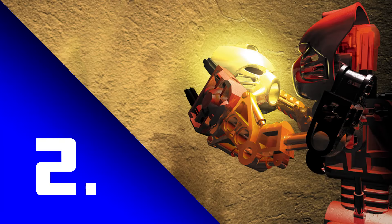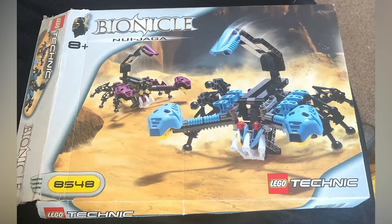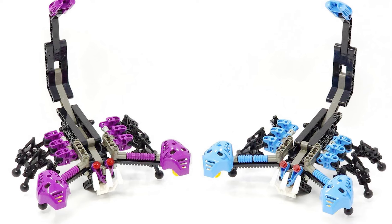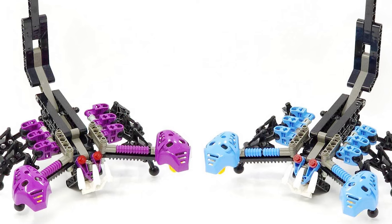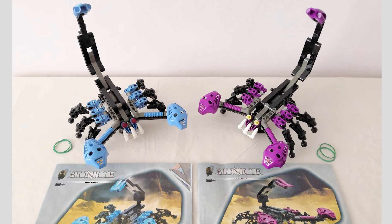Now over to the number two spot — it goes to another set that I wasn't able to buy back in the day: 8548 Nui Jaga. I used to really love scorpions as a kid, I just thought they looked awesome, and so a Bionicle scorpion — even better. I remember desperately wanting to own this set, even if it was just for the cool masks that came with it — these two purple Pakari and these two medium blue Pakari. And then the cool play features this set had, how the tail can strike a Toa and actually knock their mask off. Such a good design.